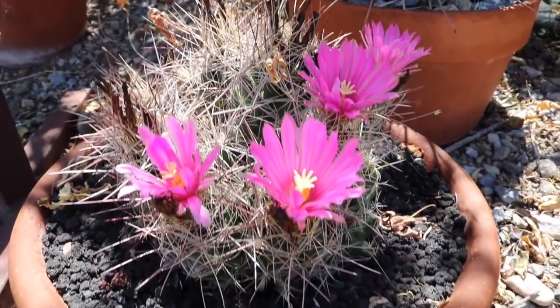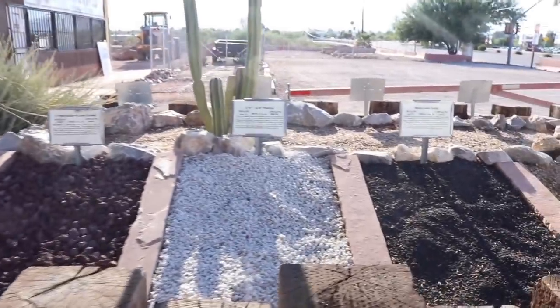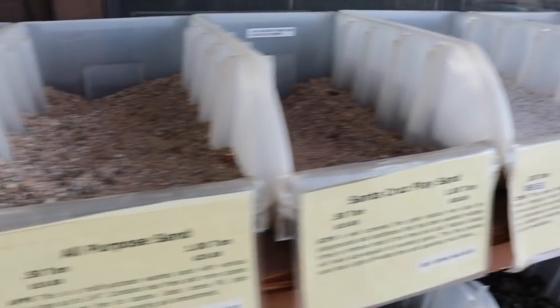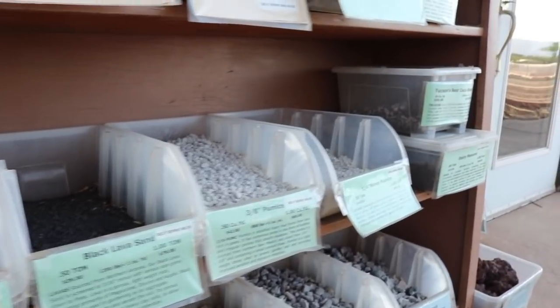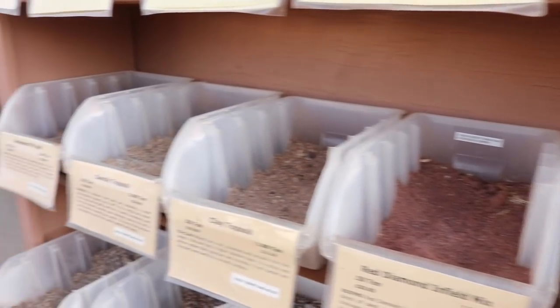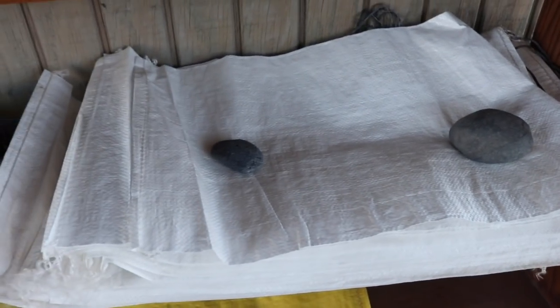This is Acme Sand and Gravel here in Tucson — this is where I come to buy my pumice and also decomposed granite. They've got all kinds of different lava, clays, topsoil, and sands. They have bags over here so you can bring your own five-gallon bucket if you want, or just fill up a little white bag for a few bucks — pumice is usually around five dollars. This black lava sand is what bonsai people here in town like to use.